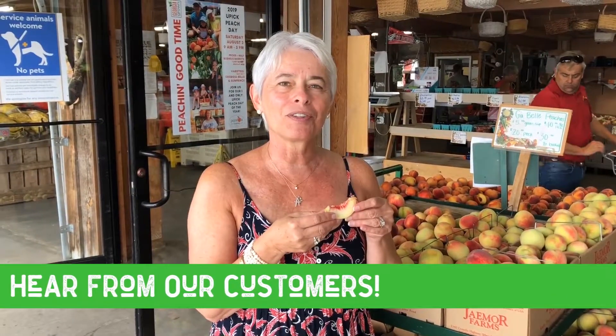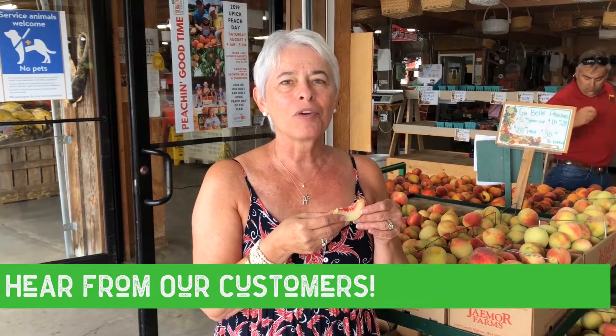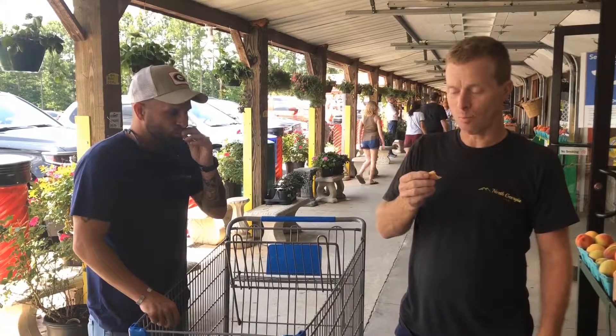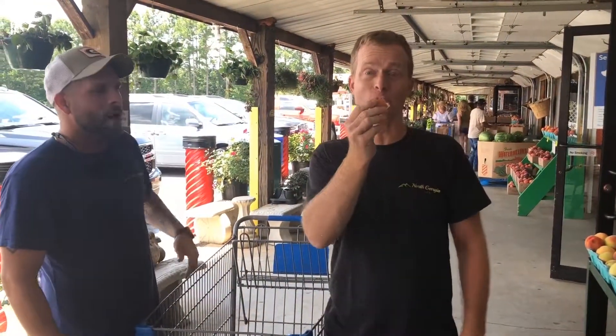I used to come to Eccles as a child and out in the orchard and pick Georgia Bales with my grandma. Georgia Bales is really sweet and juicy. I like it. This is a Georgia Bale. It's very good and I'm going to buy a box of these and take home.